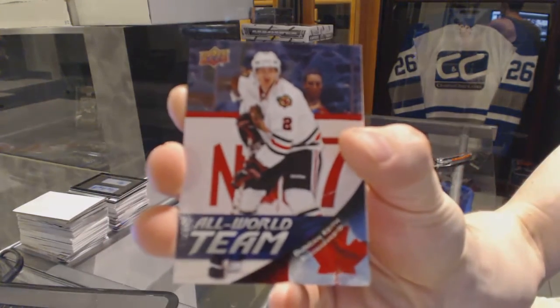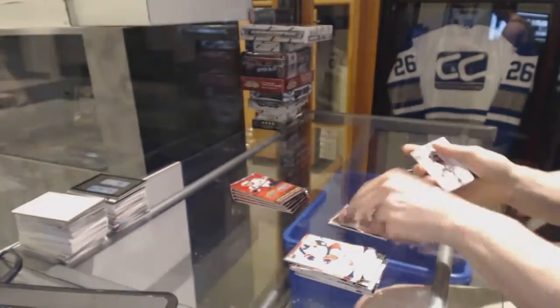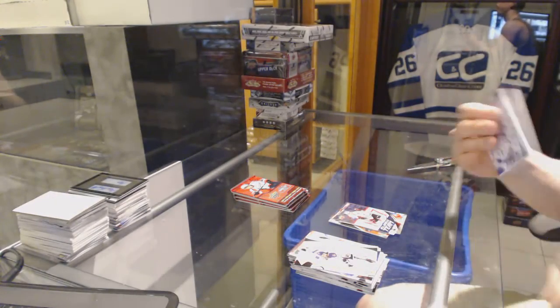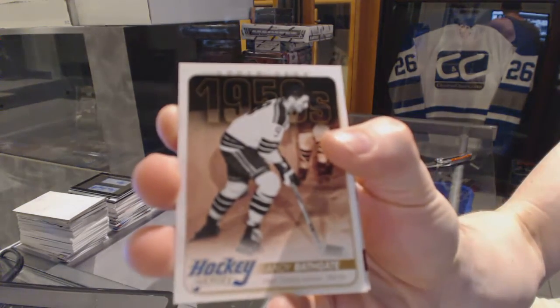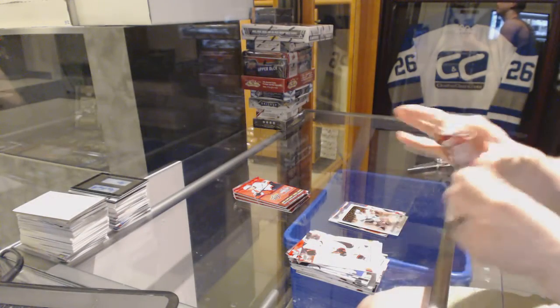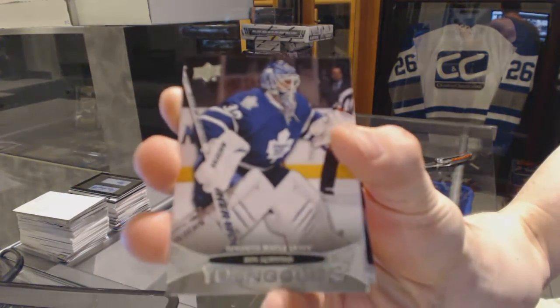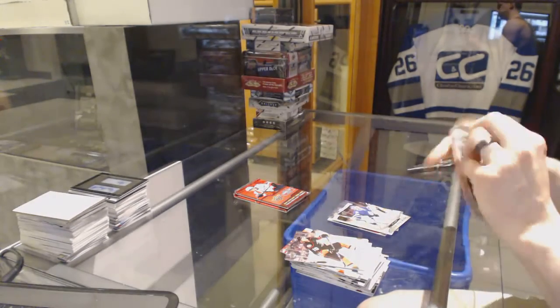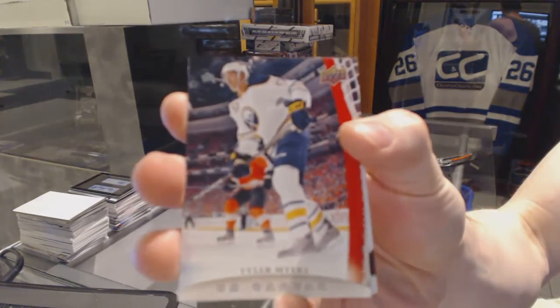And it was all for nothing. All World Team for the Chicago Blackhawks, Duncan Keith. Hockey Heroes for the New York Rangers, Andy Bathgate. Young Guns for the Toronto Maple Leafs, Ben Scribbins. Canvas for the Buffalo Sabres, Tyler Myers.